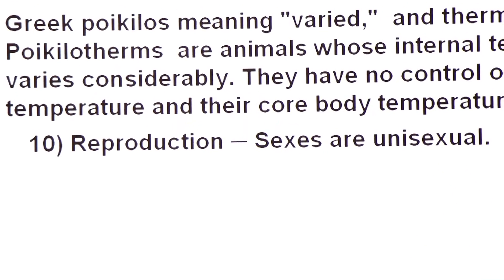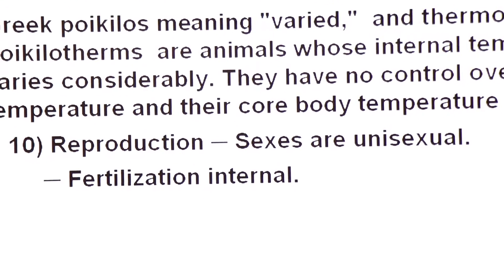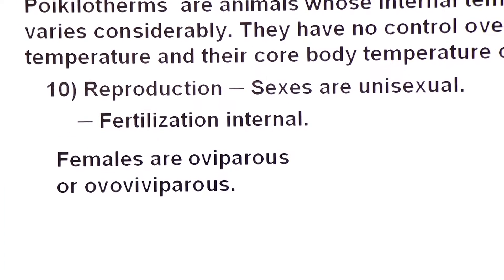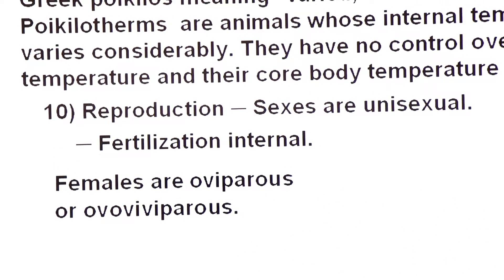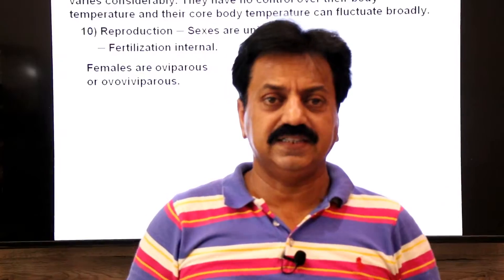Regarding reproduction, sexes are unisexual — that is, sexes are separated with distinct male and female individuals. Fertilization is internal, taking place inside the body of the female. In Reptilia, there are some oviparous and some ovoviviparous animals. Let me explain the difference between oviparous and ovoviviparous.